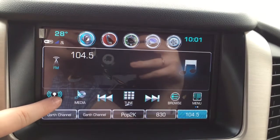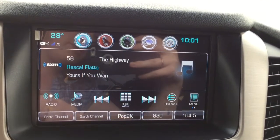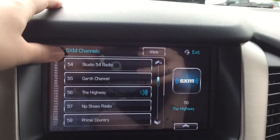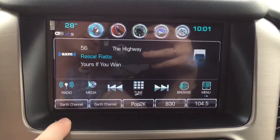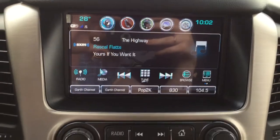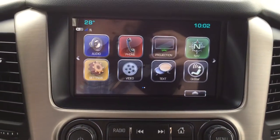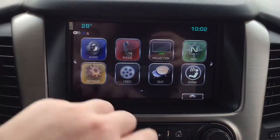It is also equipped with AM, FM, and XM radio. You can switch through those radio sources using this button down here, tune to whatever station you want, browse through the available stations, and set favorite radio stations at the bottom for quick access. If you want to get back to the main screen with all the options, hit this home button down here.